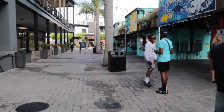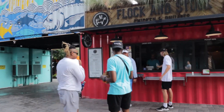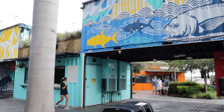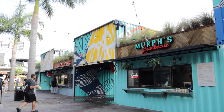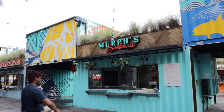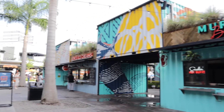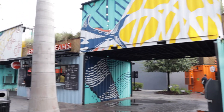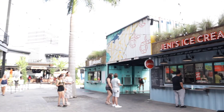Sparkman Wharf is known as the ending point or starting point of the Riverwalk on the east side, since it's located at the intersection of the Garrison Channel and Ybor Turning Basin. This place was named after Steven Sparkman, one of Tampa's original movers and shakers who changed the economic and physical landscape of downtown Tampa.